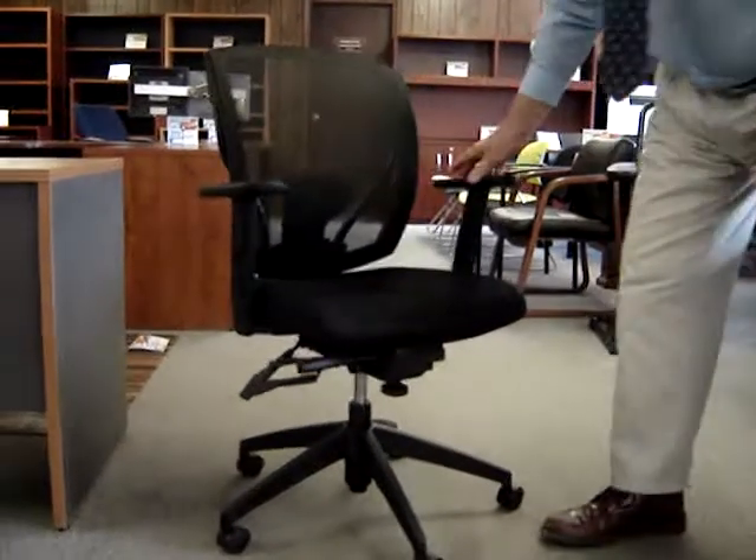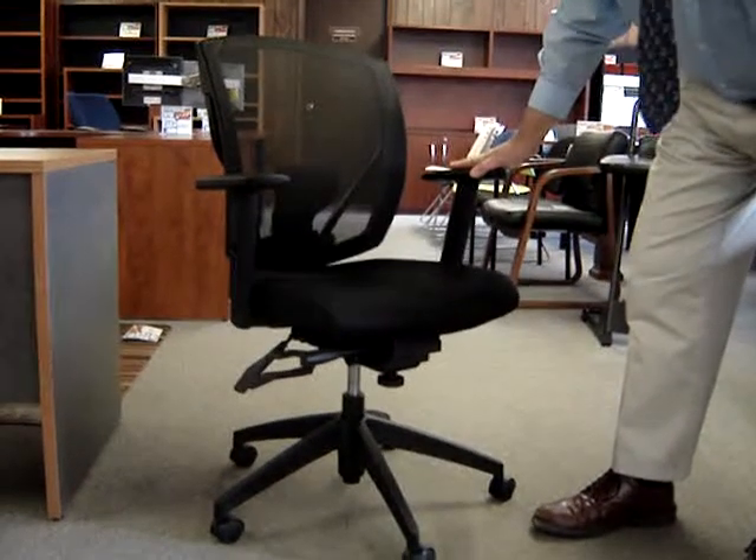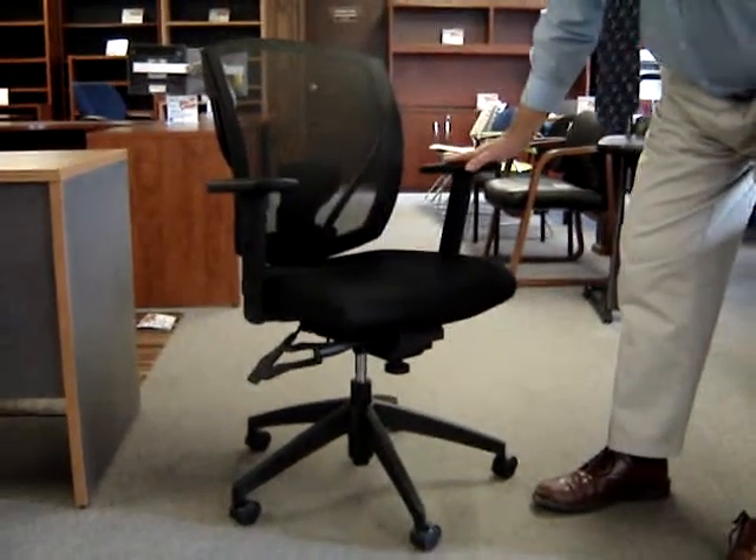It's on sale at Fisher James right now at $329. It's a nice price, nice chair. Please call us at 282-6181. Thank you.